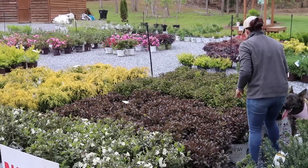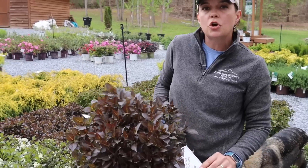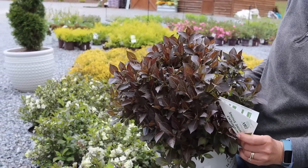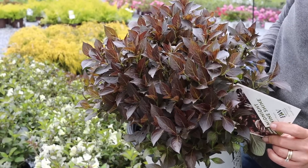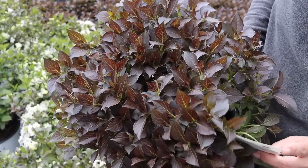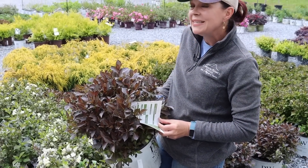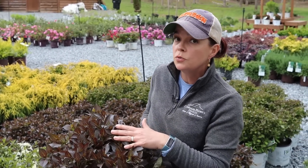If you want more of a pure dark foliage, we have 'Midnight Wine Shine.' You can see how nice and dark this foliage is, very comparable color-wise to a loropetalum. Same sun hardiness, zones five to eight, but much shorter — only about one to one and a half feet tall and wide. This would be wonderful at the front of your border. It's a tidy habit, dramatic dark purple foliage, and it is deer resistant. Weigelas are deciduous, so keep that in mind.